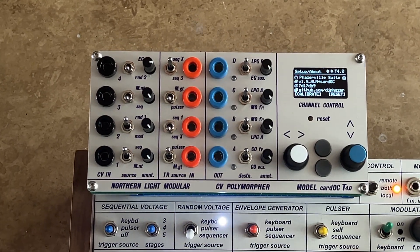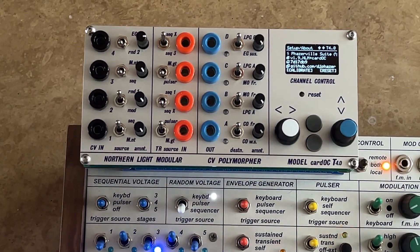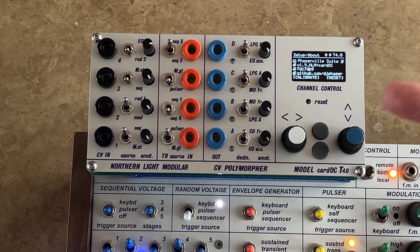Superbooth Day 3 and we have one more thing to show. The all-new CatoC T4, powered by the latest Teensy and running the full phasable suite.